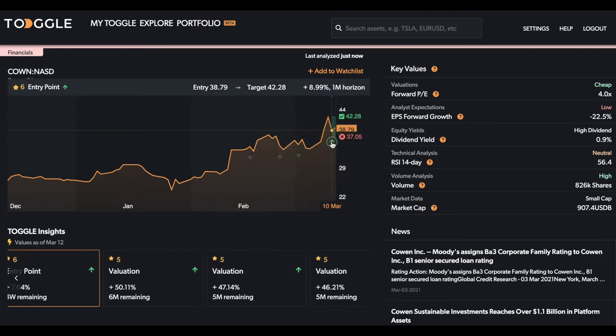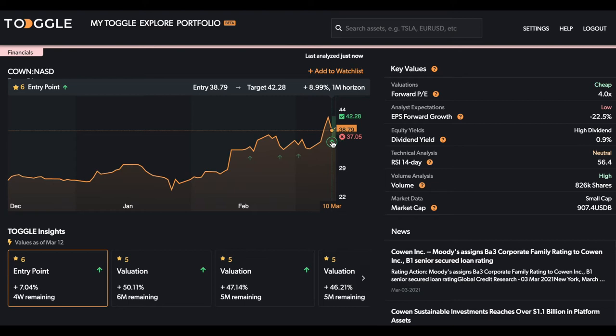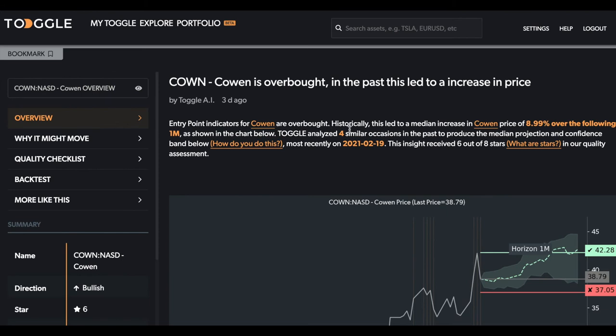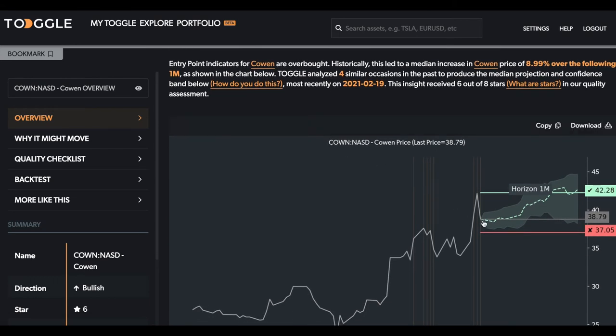The one insight we're going to look at today is the most recent one. Clicking on this takes us straight into the actual insight. Toggle is highlighting that there is potential for a 9% rise over the following one month in the price of Cohen, specifically on the basis of four similar occasions where the system analyzed a rise from 38.79 all the way to 42.28 over the next month.